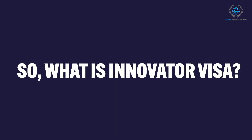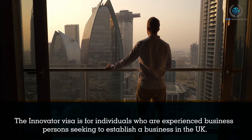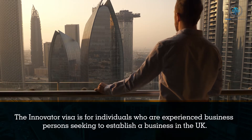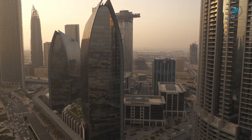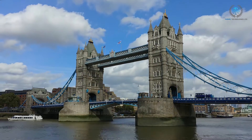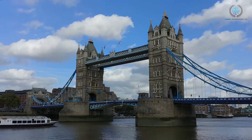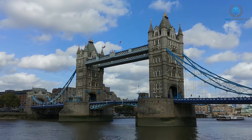What is the Innovator Visa? The Innovator Visa is for individuals who are experienced business persons seeking to establish a business in the UK. This is an ideal route for overseas entrepreneurs with a new business idea who want to establish a company in the United Kingdom, and seasoned businesses who have been operating outside the United Kingdom for many years and want to extend it to the UK.